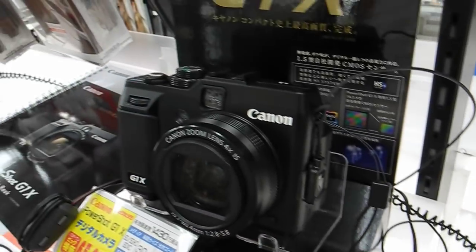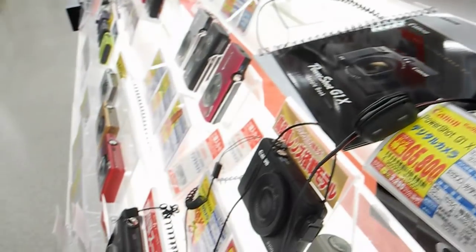That looks really quite good, but how is the autofocus? On the move — well it looks pretty good to me. There's so many things to choose from now. I think it is taking high vision, isn't it?